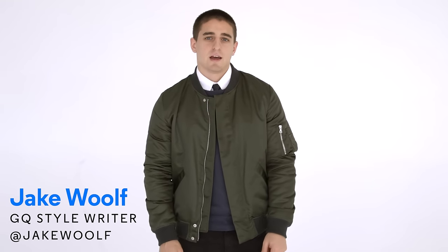Hey guys, GQ's Jake Wolf here, and it seems like every guy this season is looking to pick up a bomber jacket, but here are five easy things you need to know before buying one for yourself.